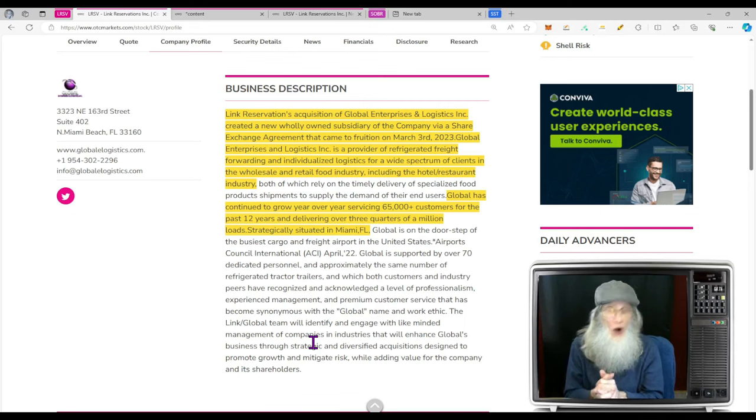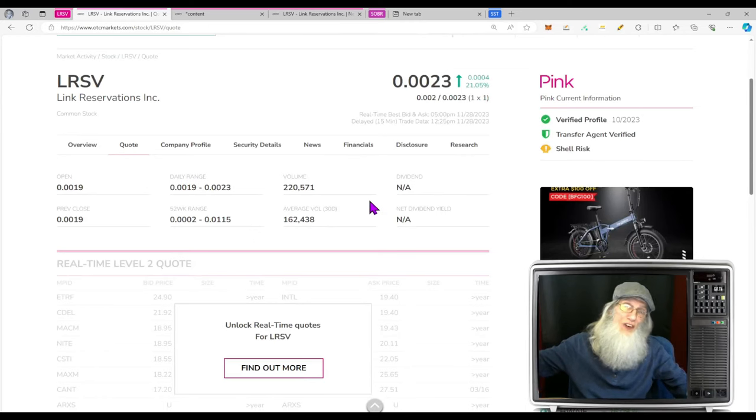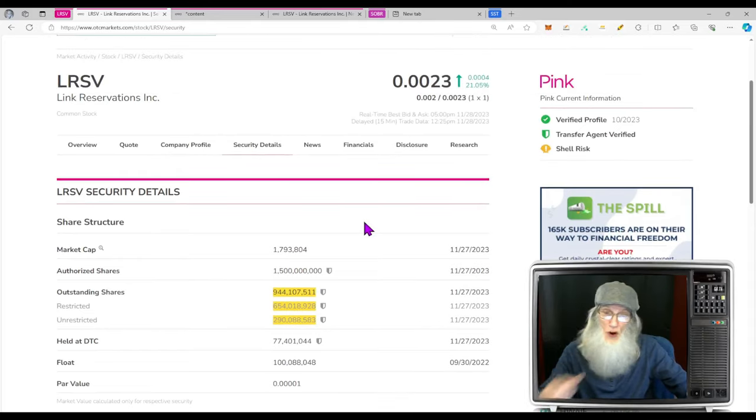I couldn't get any hints on what Link is doing with their legacy business, so some more research is definitely needed. The relative volume showed a little increase — jumping from 162,000 to 220,000. For the share structure, we've got just under a billion shares: 944 million outstanding, insiders hold 654 million of those — that's a lot. Unrestricted shares — think of that as the float — subtract insider shares from outstanding and you end up with 290 million. Not exactly a small float; it's an average float.